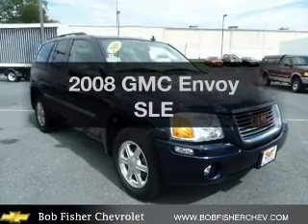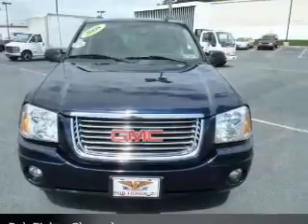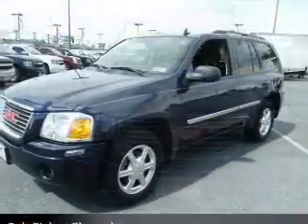Get noticed in this 2008 GMC Envoy. Travel the roads in style and comfort in this great vehicle, with a reliable 6-cylinder engine that responds smoothly to its automatic transmission.